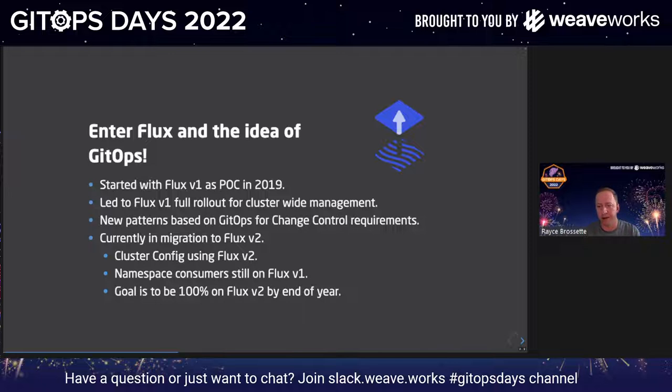This led to Flux V1 being rolled out not just for every namespace at the product team level, but Flux also managed aspects of our entire cluster — making things like namespace creation easier than what we were doing before, which was primarily API-driven, brittle, and hard to maintain. All of this led to new patterns for how we did change management. We're just trying to adhere to the idea of GitOps applied to real-world tools and scenarios. Quick update on where we're at now: we have migrated our cluster management all the way to Flux V2. Our namespace consumers are still using Flux V1, and we're actually using Flux V2 to maintain and apply Flux V1 — which is a little Inception-y. We hoped by the end of the year to be 100% on Flux V2, hopefully sooner.